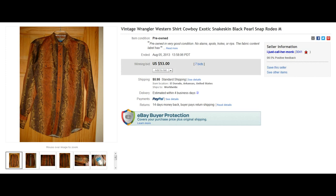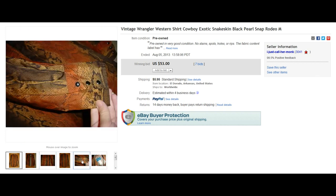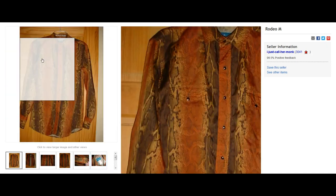First item I want to show you is a vintage Wrangler Pearl Snap shirt, and this is a really nice brand. I've sold this brand quite a few times. I actually just sold a lot of three extra large Pearl Snap shirts in the Wrangler brand and ended up getting about $60 for them. But this one just has a nice color vintage look — $53 plus $6 to ship.